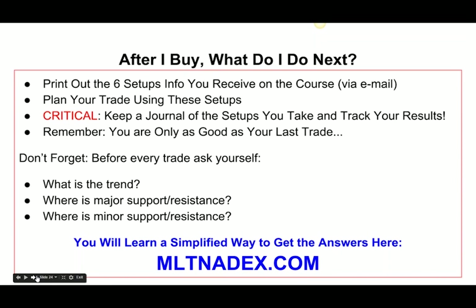Nadex could actually become your bread basket. For me, it's my second most profitable instrument behind the ES. Questions I always ask myself before entering every trade: What is the trend? Where is major support and resistance? Where is minor support and resistance? These are simple things I go over every single day in my trade room. I trade live on the screen — probably one of the very few educators out there that actually does that. MLTNadex.com — and for seven more dollars, you get my trade room for 30 days.